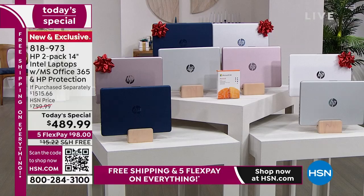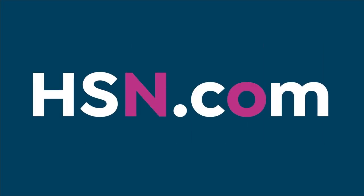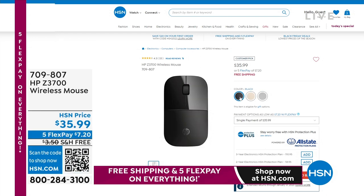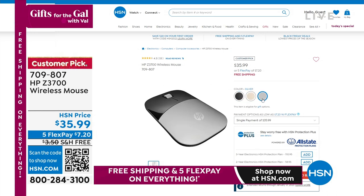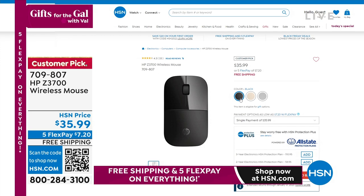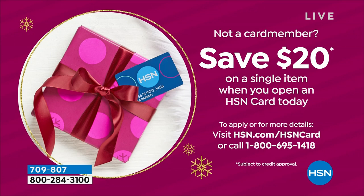We do have a wireless mouse that Aaron was mentioning — also available on HSN.com. We've got those in black, gold, and silver. Today is our Black Friday Now, so it's only $7.20 to add that on as a FlexPay monthly payment, with free shipping and handling. That's also a customer pick on a mouse because you're going to use it all the time.